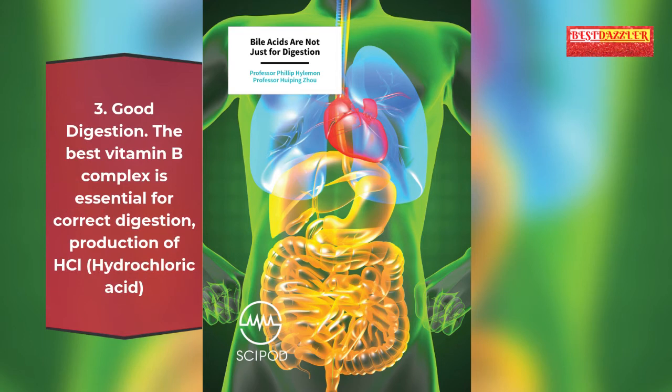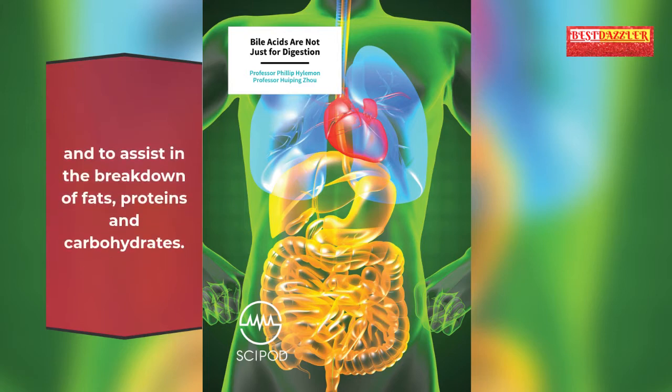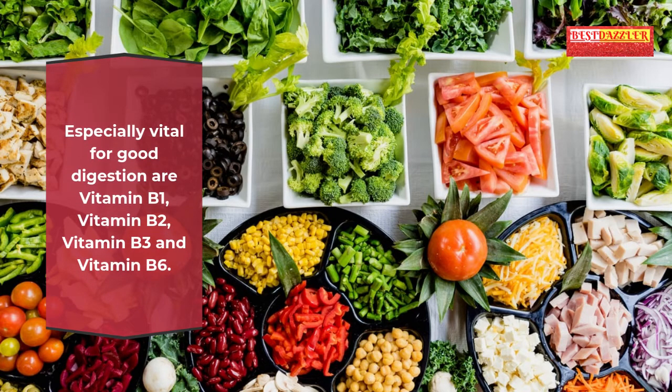3. Good digestion: The best vitamin B complex is essential for correct digestion, production of HCL (hydrochloric acid), and to assist in the breakdown of fats, proteins and carbohydrates. Especially vital for good digestion are vitamins B1, B2, B3 and B6.